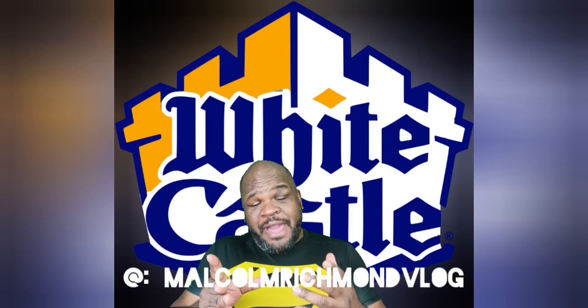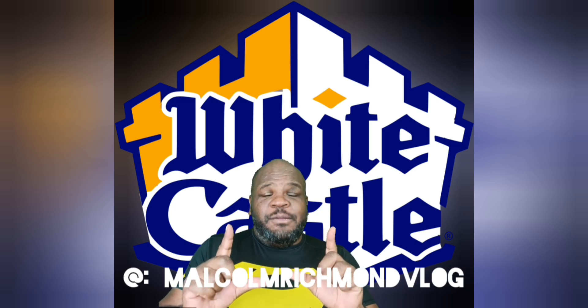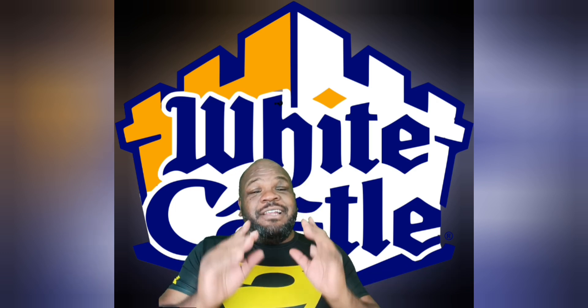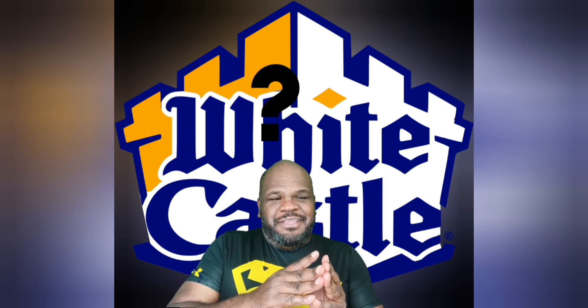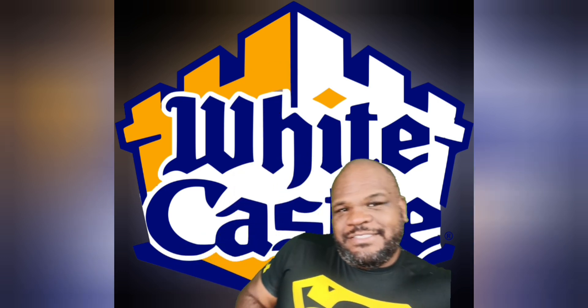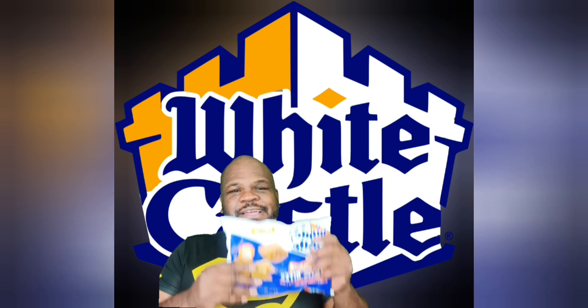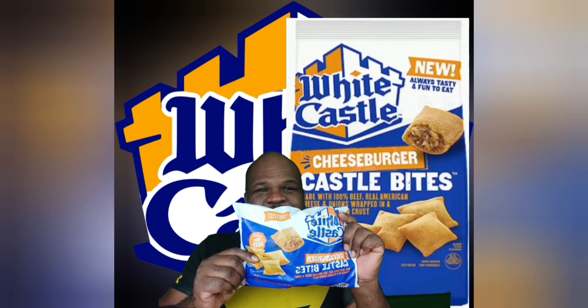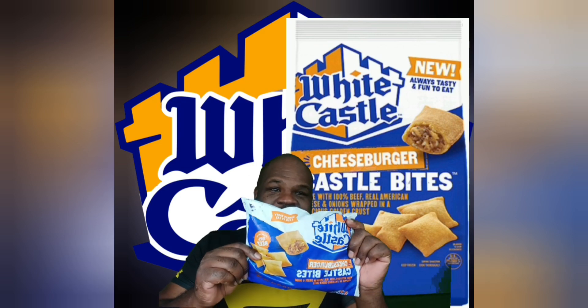Hello guys and welcome back. Just when you think that one company has the market cornered, here comes another company with a variant. What I am talking about right now is White Castle has Burger Bites. So what we are going to do is we are going to see what these are and what they taste like.